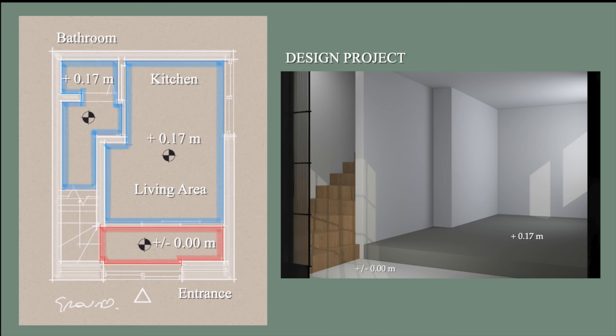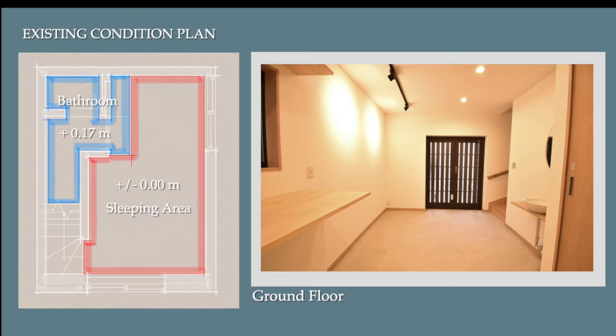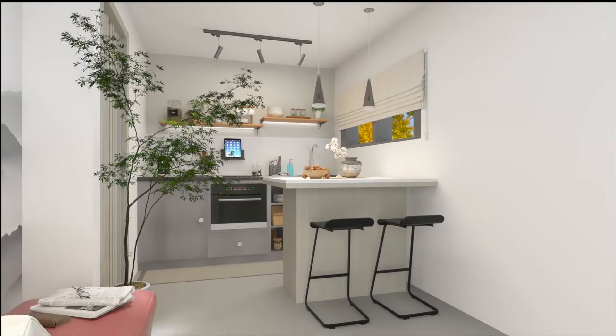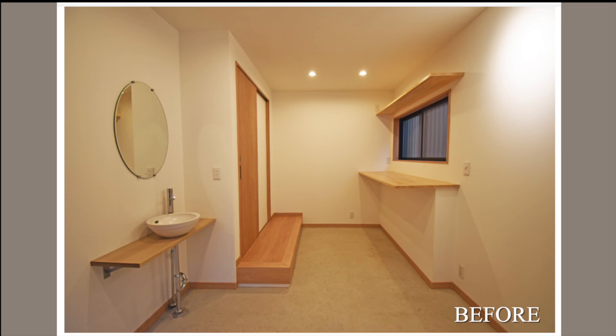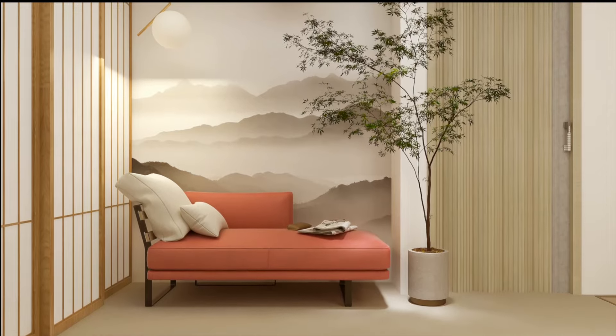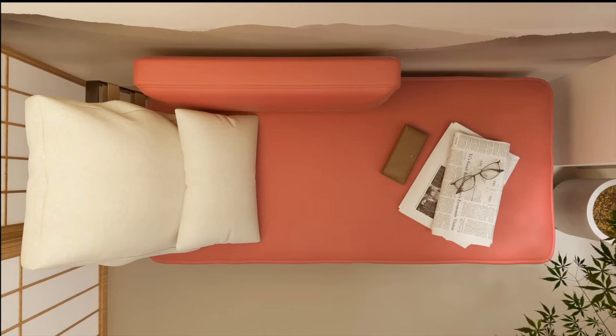To ensure full comprehension of the project, I want to emphasize that the entrance and the living area have different elevations, despite the fact that the plan originally envisaged these two areas being at the same level. I would like to give a special mention to the living area furnished with a two-seater sofa placed inside a niche decorated with